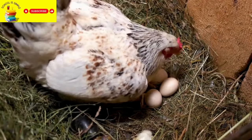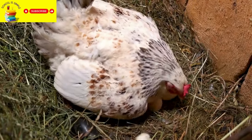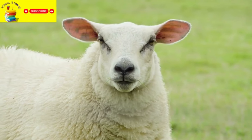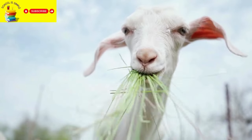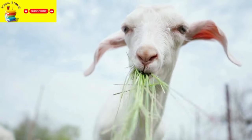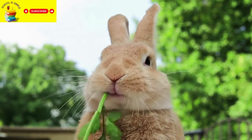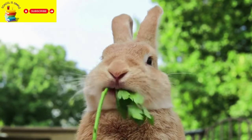Pigs are raised for their meat. Chickens lay eggs — we all love eggs, don't we? Sheep are raised for their wool and sometimes for meat. Goats provide milk and are sometimes kept as pets. Rabbits can be pets, and their fur is sometimes used in clothing.